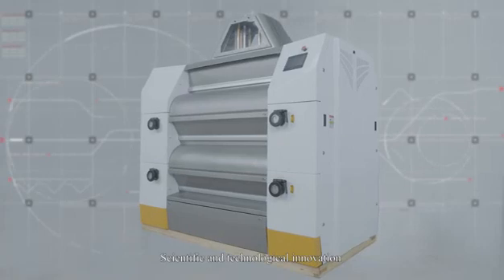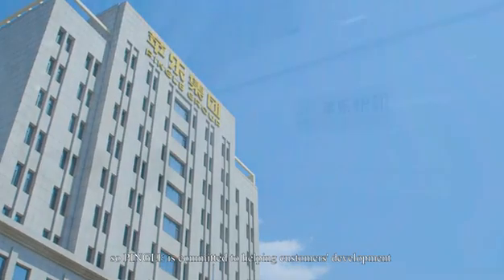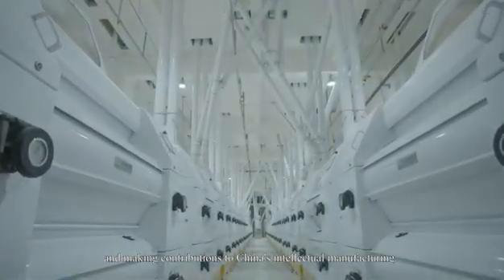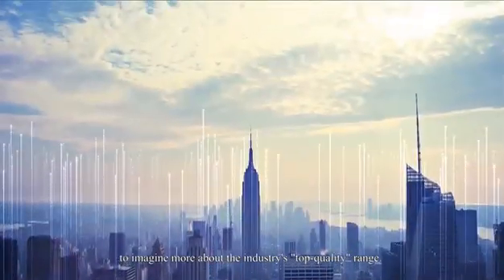Scientific and technological innovation makes people's life more convenient. Pingla is committed to helping customers' development with excellent products, promoting public health, and making contributions to China's intelligent manufacturing. Cutting-edge innovations are constantly drawing people to imagine more about the industry's top quality range.